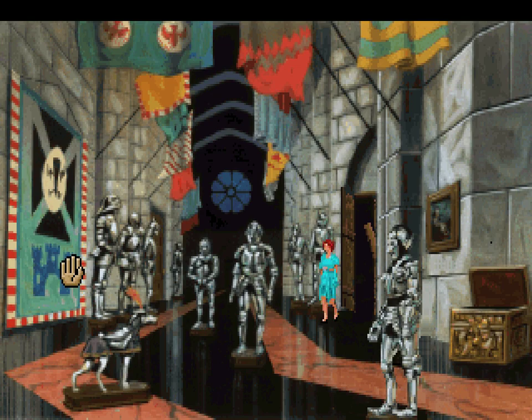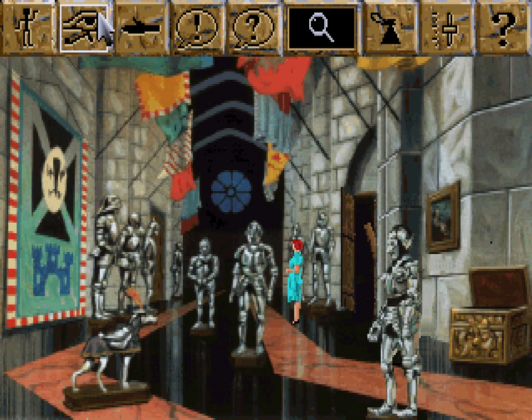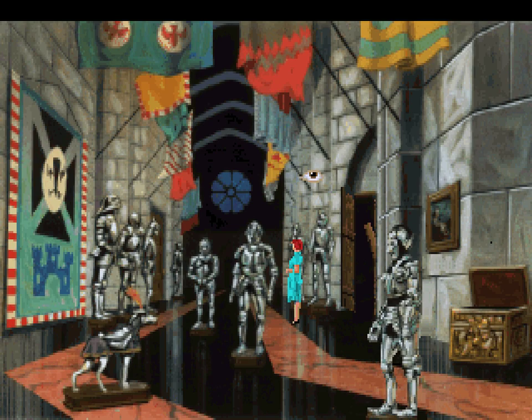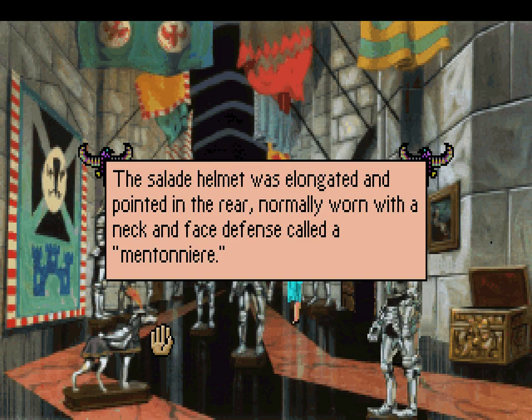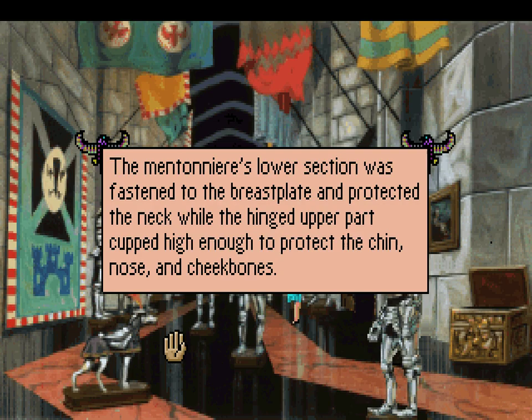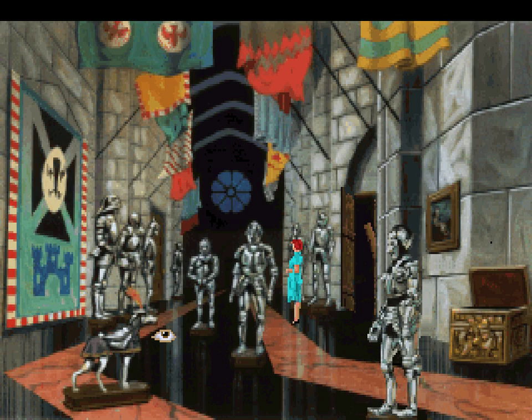Let's check to the left here. Looks like we found a bunch of old armors. No description for the room at all. Let's look at the armors. An Italian suit of armor, circa 1470. The plates are skillfully modeled. The helmet is of a type known as a Salade, introduced in Italy and Germany. The Salade helmet was elongated and pointed in the rear, normally worn with a neck and face defense called a mentonnier. The mentonnier's lower section was fastened to the breastplate and protected the neck while the hinged upper part cupped high enough to protect the chin, nose and cheekbones.